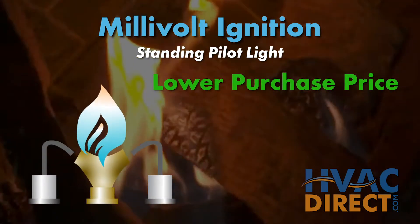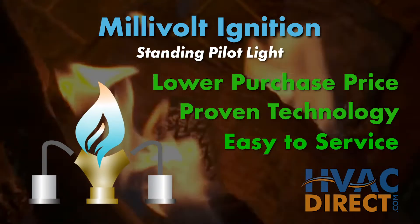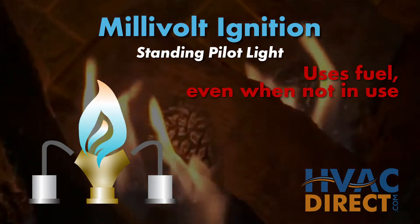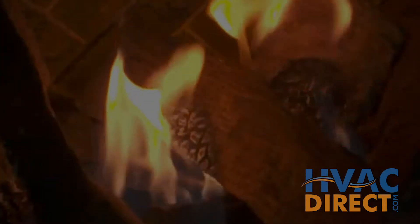Millivolt ignitions have a lower purchase price, partially due to being an established technology, and are also easy to service. On the other hand, millivolt uses fuel when the fireplace is not in use, which can cost an extra $10 to $20 per month depending on the fuel choice.